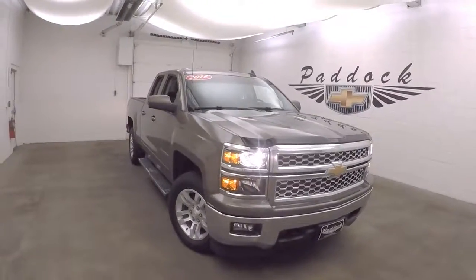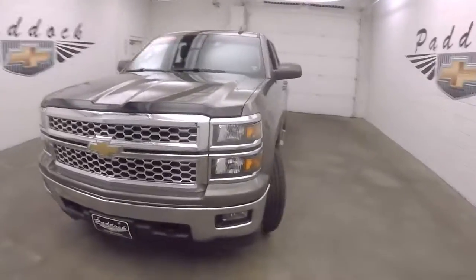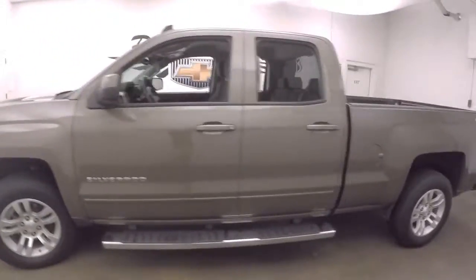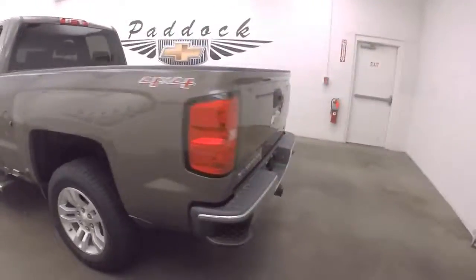This is a 2015 Chevy Silverado 1500. Very nice color, very straight all the way down the side, with running boards going down the side and nice alloy wheels.